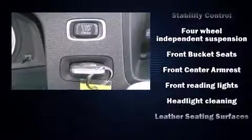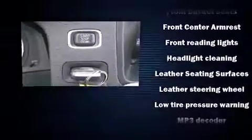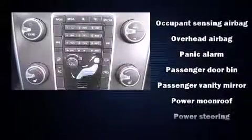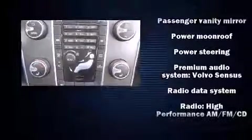Volvo ensures the safety and security of its passengers with equipment such as traction control, ignition disabling, and four-wheel disc brakes with ABS. This car was designed with safety in mind, allowing you to drive with even greater assurance.